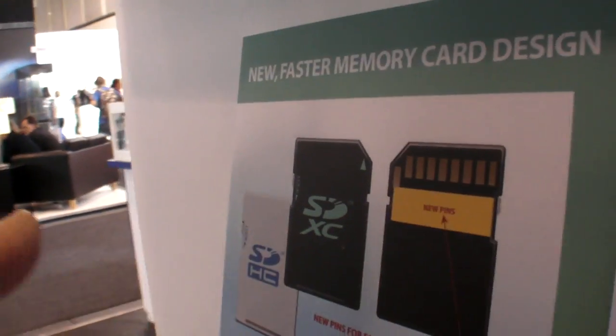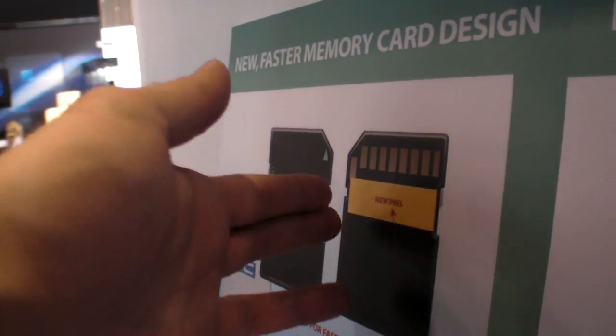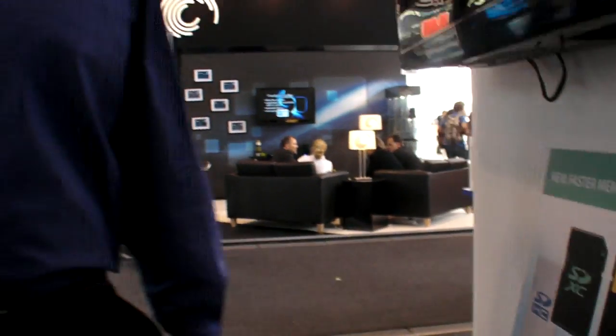You will need a new reader that can find the extra pins — so it's both the reader and the cards. And it's fully backwards compatible, so it will be applicable to SDXC as well as SDHC. It's going to be exactly the same size — no change in the form factor of the card, just adding additional pins in the back.